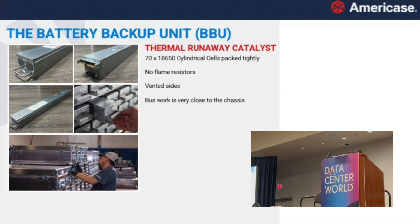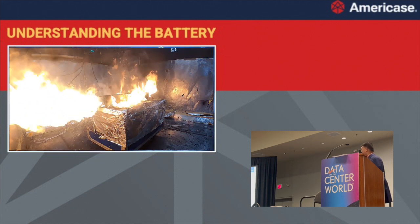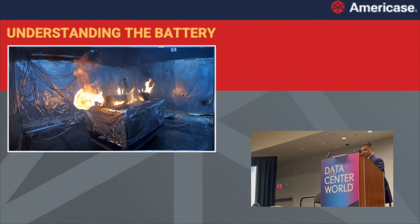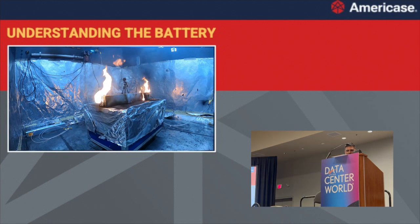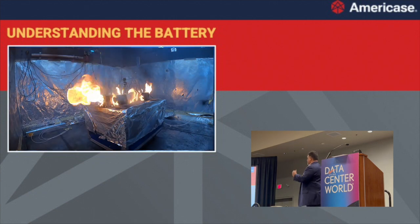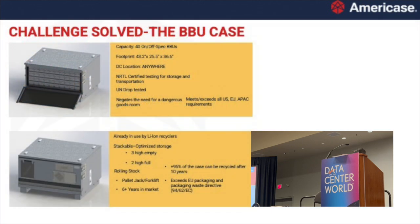Quite a few hyperscalers are starting to use BBUs now. Three of the biggest hyperscalers are carrying BBUs in their rack architecture. What you're seeing is one battery going into a thermal runaway — we spent a lot of time trying to understand the battery. Just for dramatic effect, I'll repeat that slide: every time you see that flame come out, that is one out of 70 cells going into thermal runaway. Now imagine a data center with 120,000 of these BBUs sitting in their warehouse with nothing that really contains it.